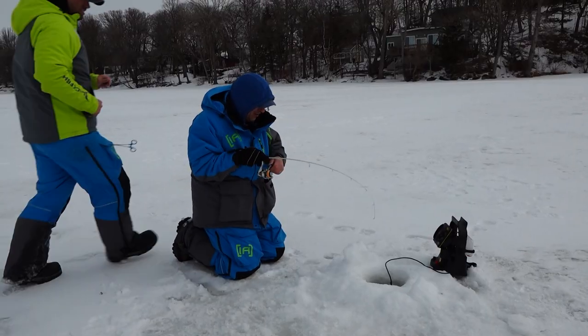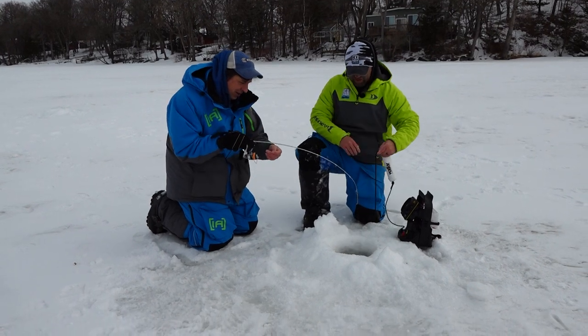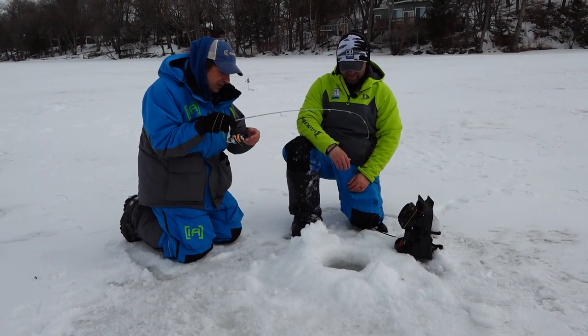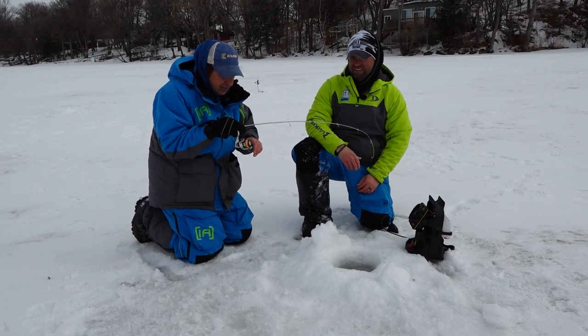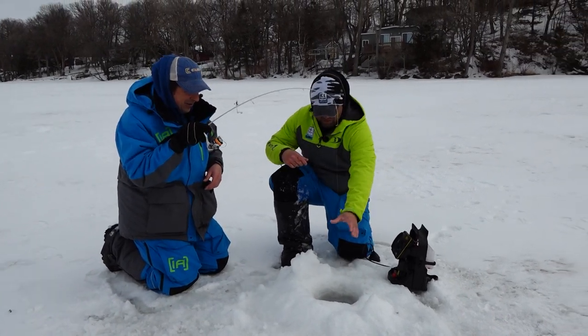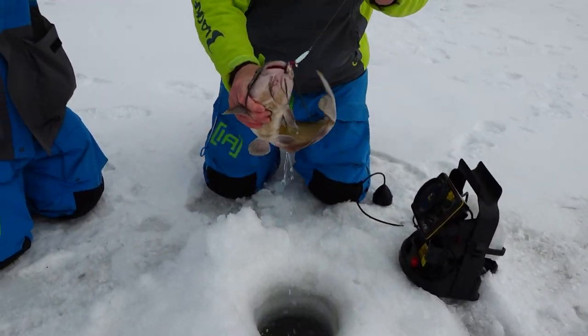Nice one — catfish. It kind of feels like an eel pout, circling around the hole there. We started with that double tail setup, then went to a single minnow head. Refused that, and pinched off down to just the head itself. Another nice channel cat on that ribbon leech.